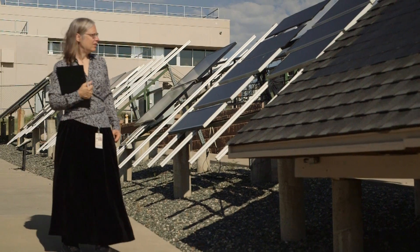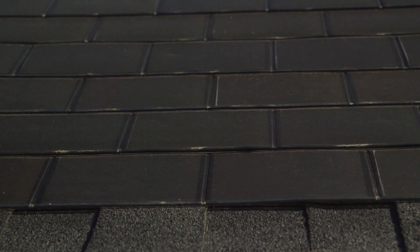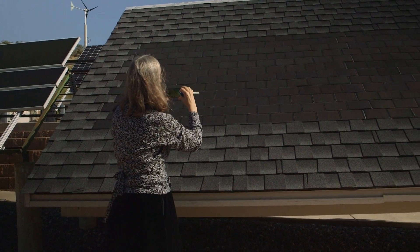We're also looking at the soiling. Can we understand how dirty the modules will get, how often you need to clean them, what you need to budget.